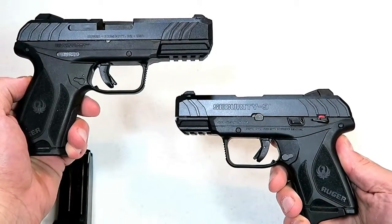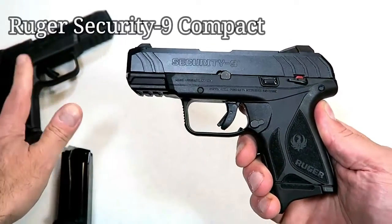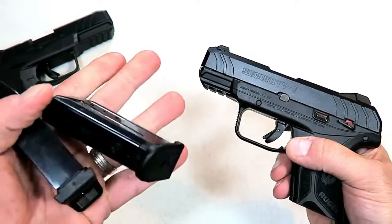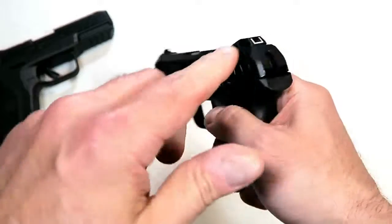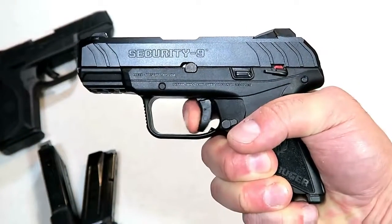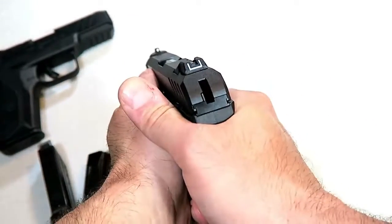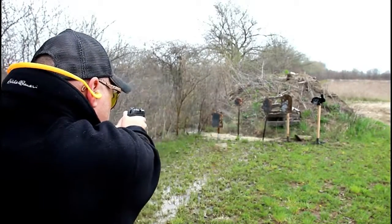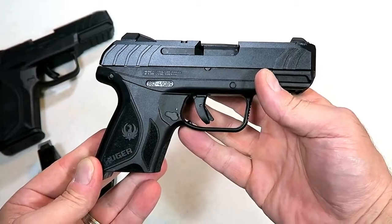Many of us wondered when Ruger would make a smaller model of the Security-9, and for 2019 they did with the Ruger Security-9 Compact — same gun, just smaller, with a 3.42-inch barrel and two 10-round magazines. It has the same hammer-and-trigger action technology from the LCP2 that people really enjoy. I measure the trigger right around five and a half pounds. It also has a thumb safety, forward slide serrations, U-notch rear adjustable sights, and a 1913 rail. I took it to the range and shot the lights out with it.